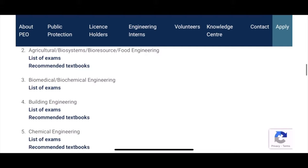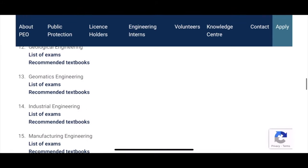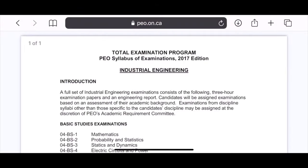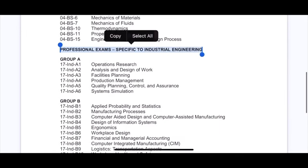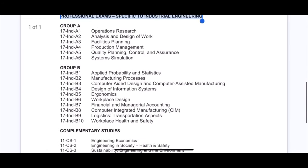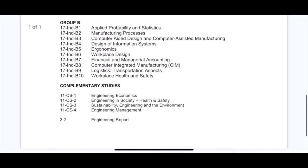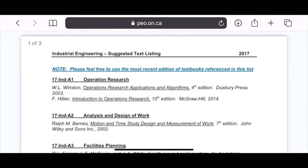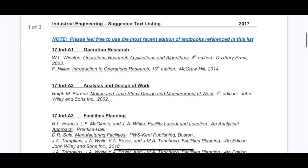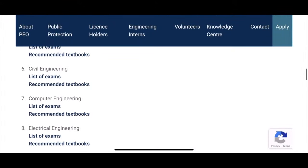If you want to see what exams are offered for your engineering area, there's a page where you can find your field. For example, if you're from industrial engineering, click 'List of Exams' and you'll see the complete list. In the letter you receive, you'll need to do three exams from Group A and B and one from complementary studies, and instructions will specify which exams to choose under certain conditions. On the same page there's also a link for recommended books for the exams — these are the books you need to refer to in order to pass those exams.